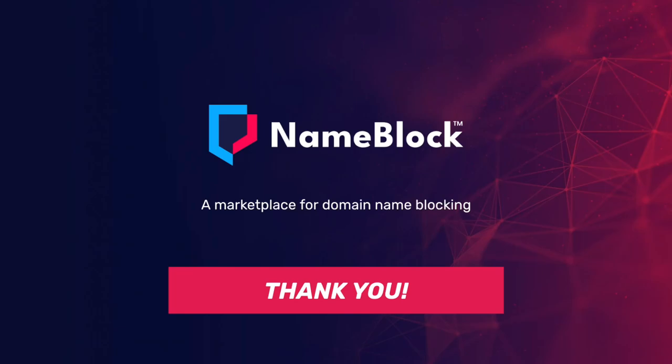No further questions. Thanks for coming. Thank you very much — we can break for lunch.